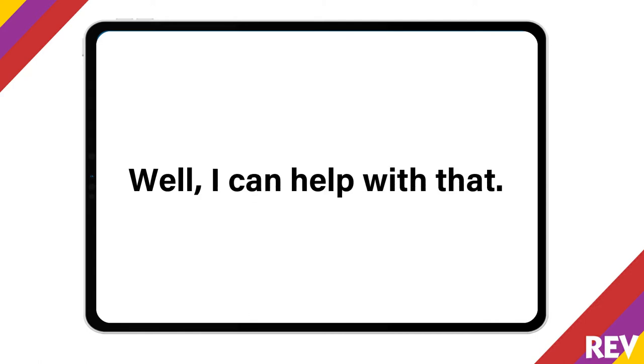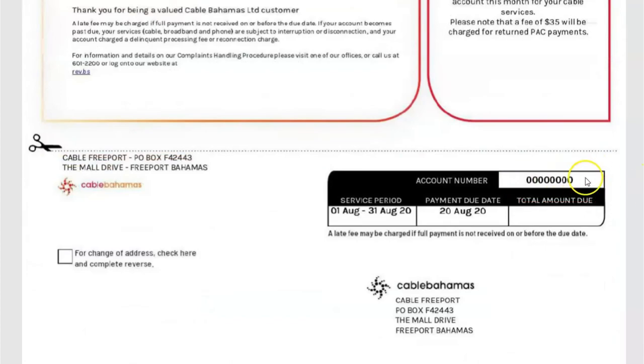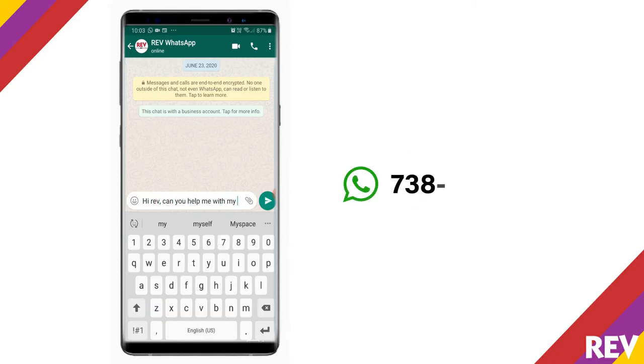You can do this two ways. Number one, check your monthly e-billing statement. Your Rev account number should be found here and here. Or you can send us a quick message on WhatsApp at 738-9060.